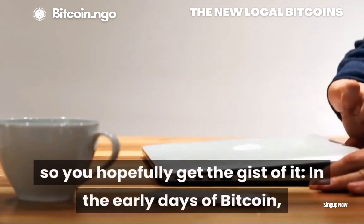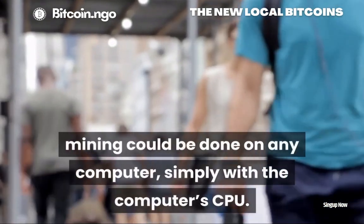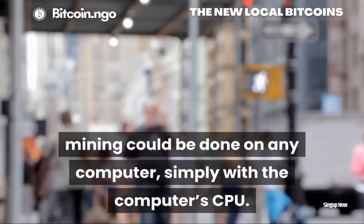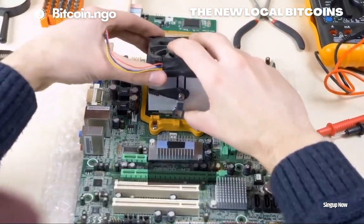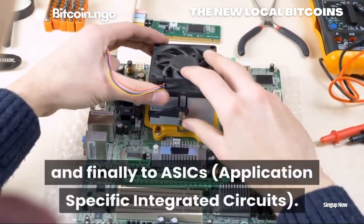In the early days of Bitcoin, mining could be done on any computer, simply with the computer's CPU. Over the years, mining moved away from CPU to GPU, then to FPGAs, and finally to ASICs.